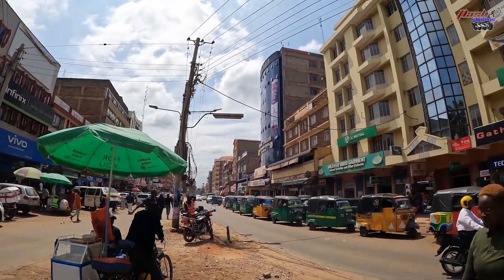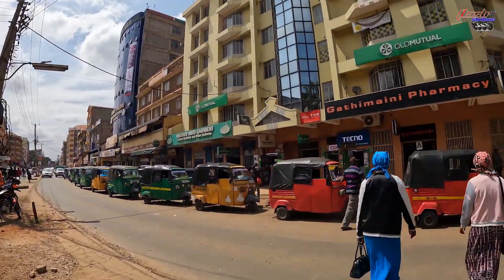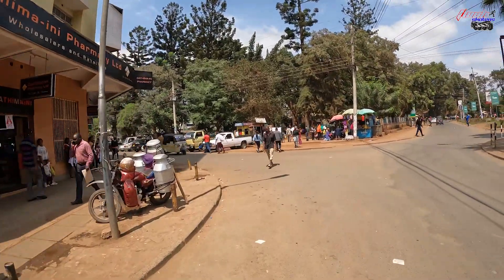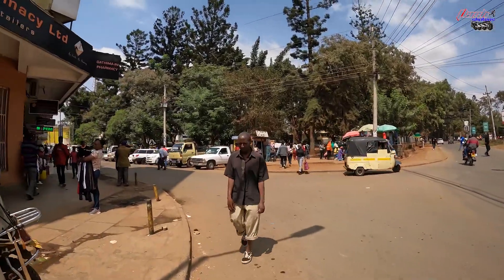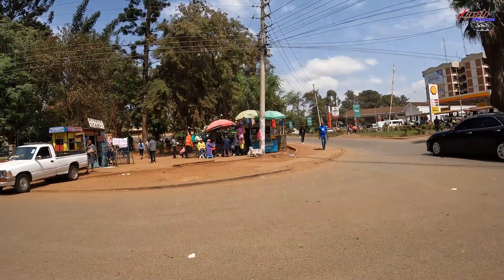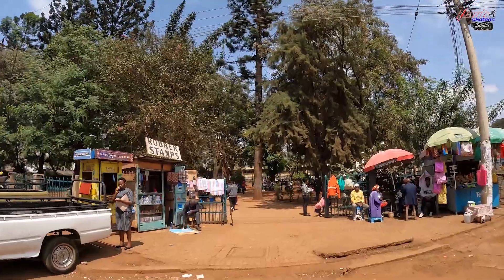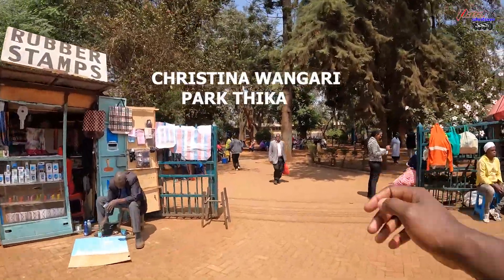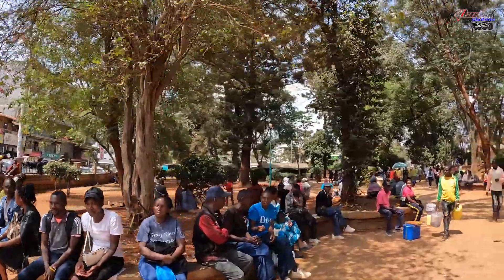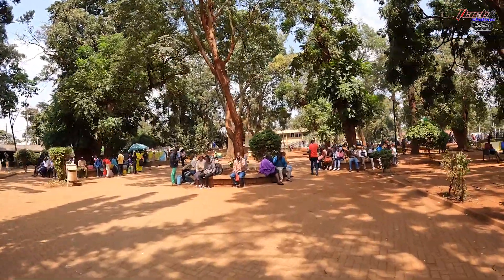This is Comoro Chroma Road. This is Thika town. We'll go this way and then try and go inside the park. I don't know the name of this park, but this one has to be Kenyatta Road. Let's go inside and check it out — in the park, very nice. People come and chill here.